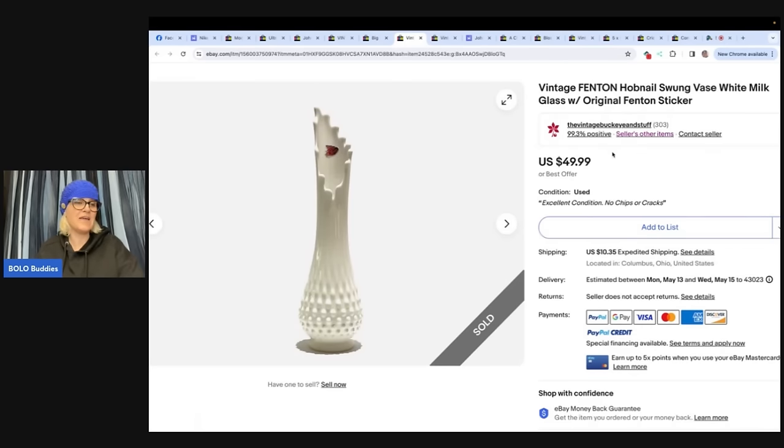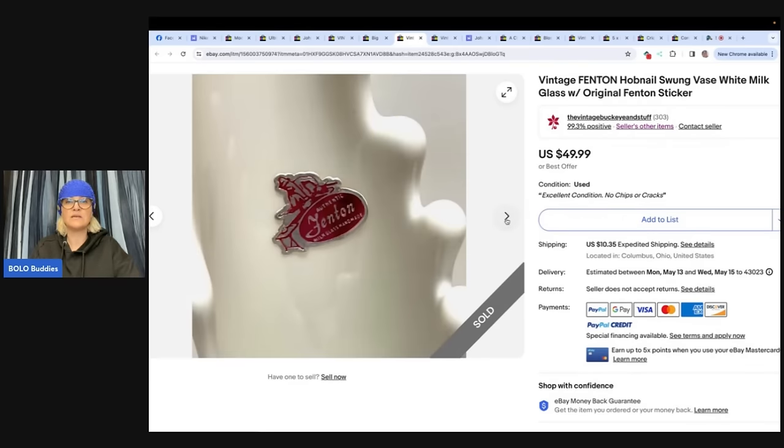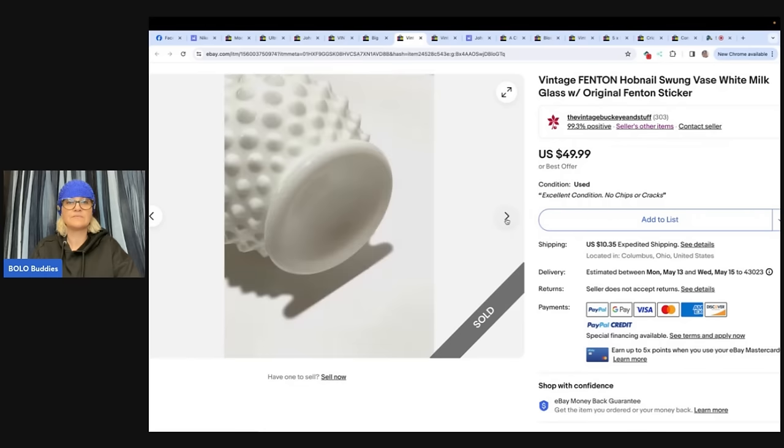Got this swung vase at a thrift store for $10. Swung vases are definitely a BOLO and are selling for good money. eBay store: The Vintage Buckeye and Stuff. Sold for $49.99 — so $10 in, $49.99 out.